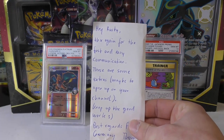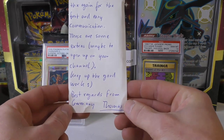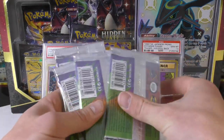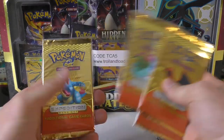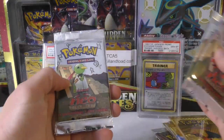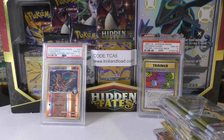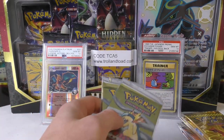The last note says: 'Hey Rusty, thanks again for the fast and easy communication. These are some extras — maybe open them up on your channel. Keep up the good work. Best regards from Germany, Thomas.' What I bought from Thomas were booster packs: we have Gym Challenge, Expedition — I love this set — Neo Discovery, some Neo Genesis, and then last but not least, first edition Neo Genesis. These weren't terribly cheap; these are all really nice, hard-to-find sets.